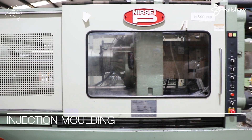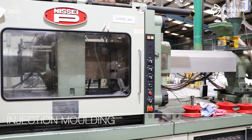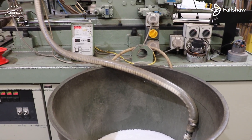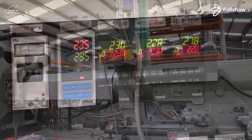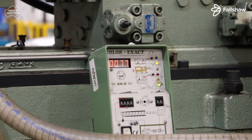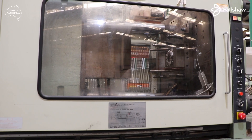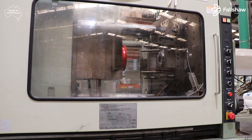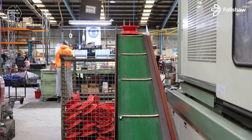Our plastic rims are produced using an injection moulding machine. Plastic particles are fed into the machine, where the plastic is melted at a high temperature. Molten plastic is then injected into sturdy steel moulds, producing solid plastic rims ready for the next stage of production.